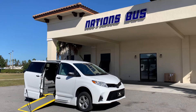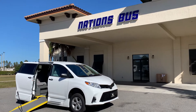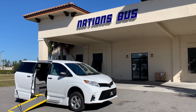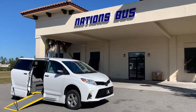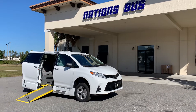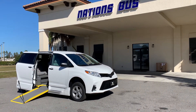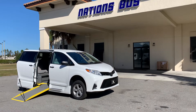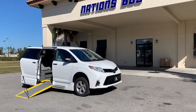Good morning, NationsBus YouTube channel watchers. Coming to you live this morning on a beautiful sunny warm December day in St. Augustine, Florida. I'm going to be showing you a brief video of a new 2020 Toyota Sienna with the VMI side lift ramp conversion kit.